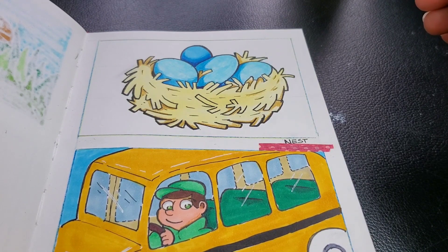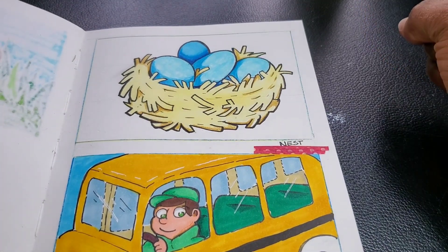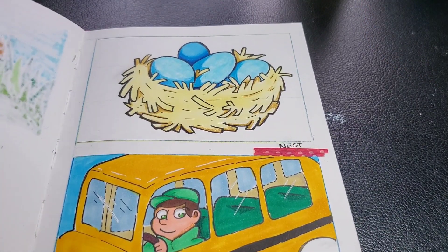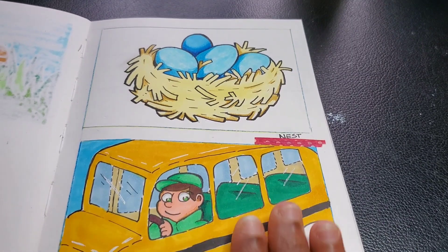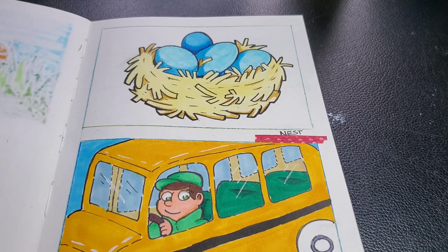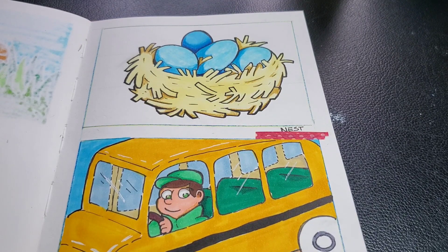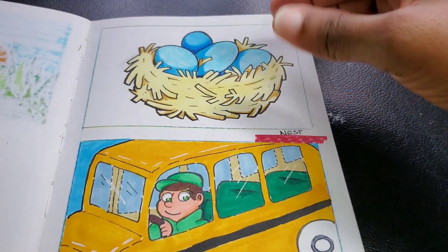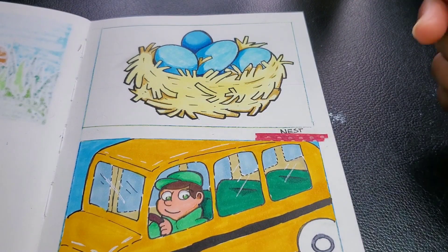Doing this allowed me to appreciate mixed media more because I don't do it that often. When looking at this, I really appreciate the work I did — how I was able to create shadows and definition just using the Crayola color pencils. It was fun to do. I can see where I make mistakes, but when I do art it's not necessarily about making mistakes — it's about improving and bringing my concept to life on paper.